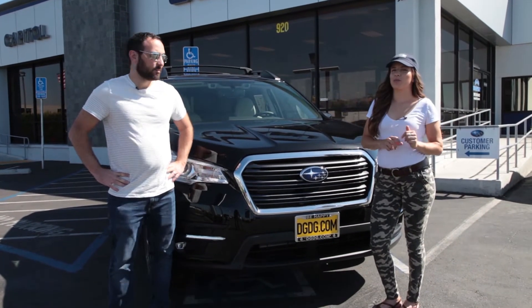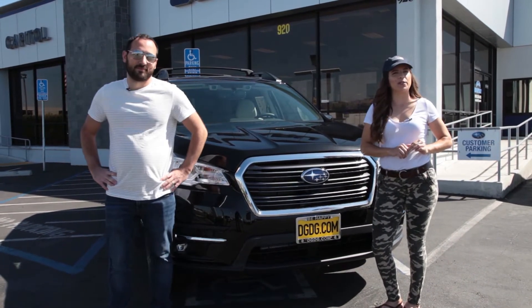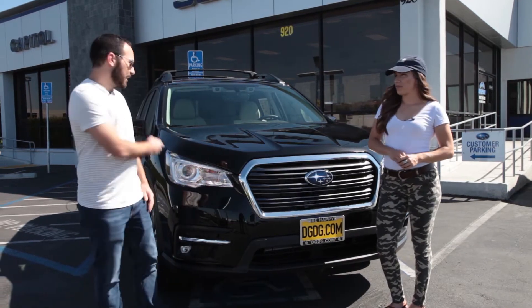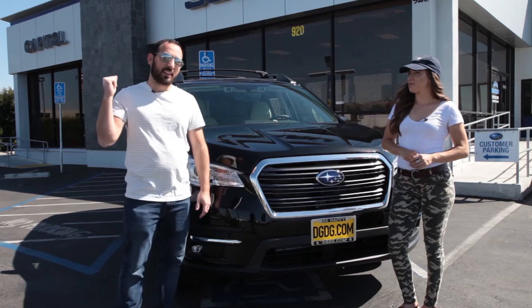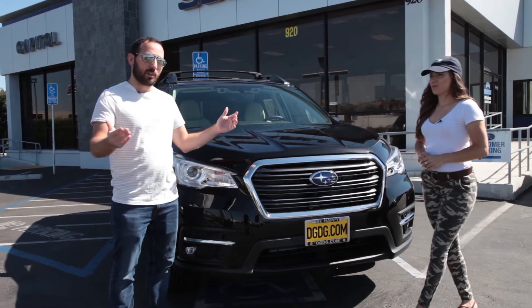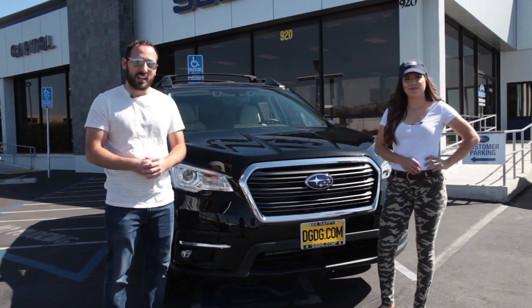We are here at Capital Subaru to take the 2019 Subaru Ascent off the lot. This is Subaru's first three-row full-size SUV since the old Tribeca, and it's got all the features you'd expect and more, so we're going to tell you all about it when we take it off the lot. Let's go!